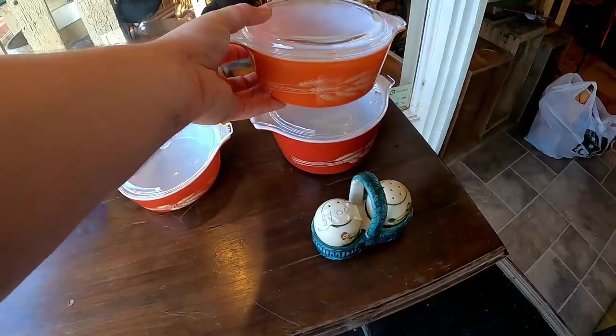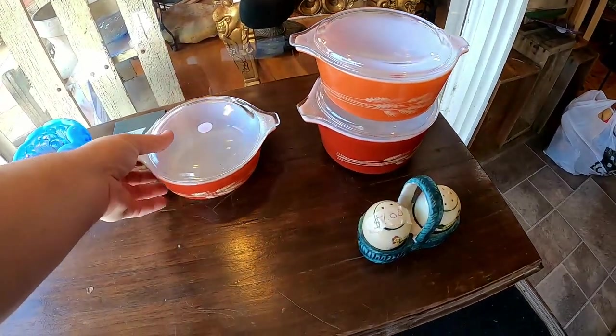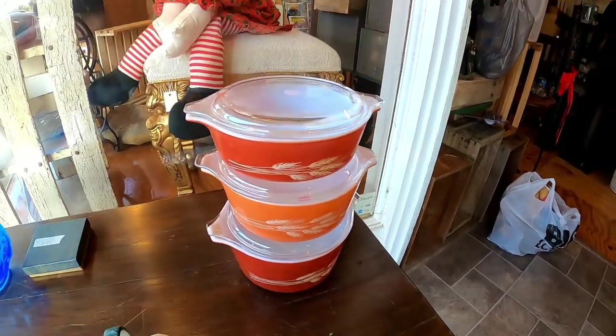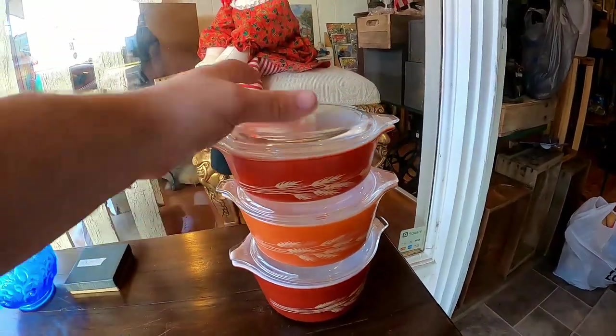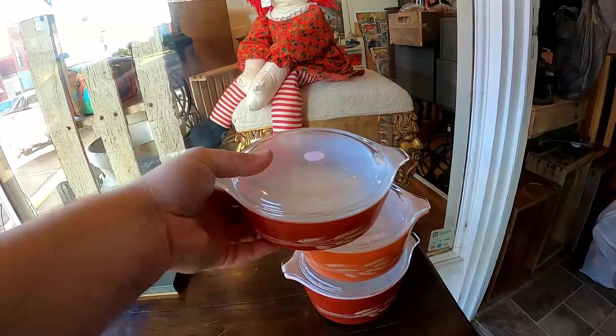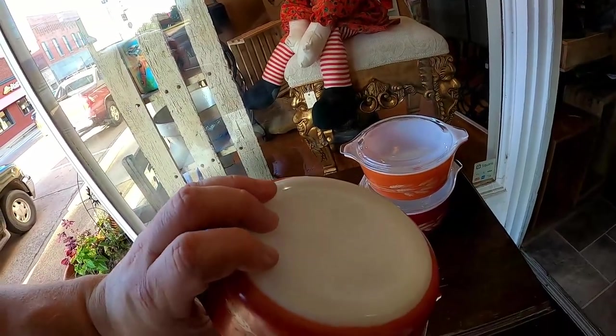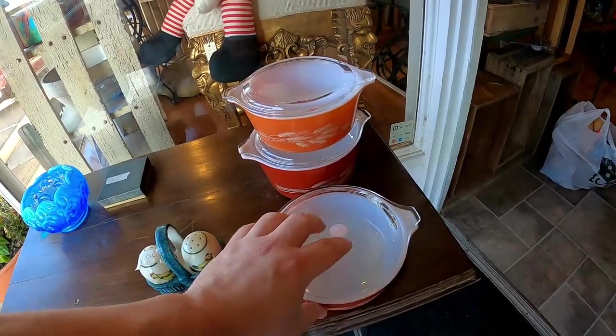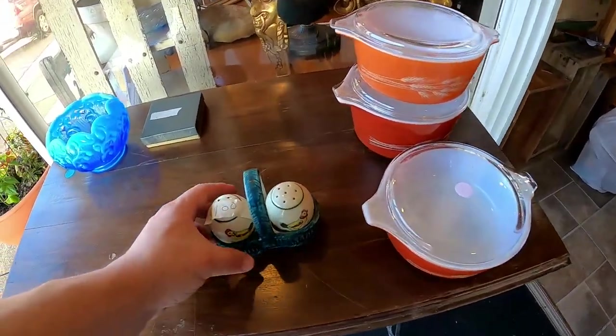Then I got this set — I thought it was Fire King but they are actually Pyrex dishes. I paid two bucks a piece for these and they have the lids with them. They are not the prettiest dishes, but for two bucks a piece I don't think I did too bad.